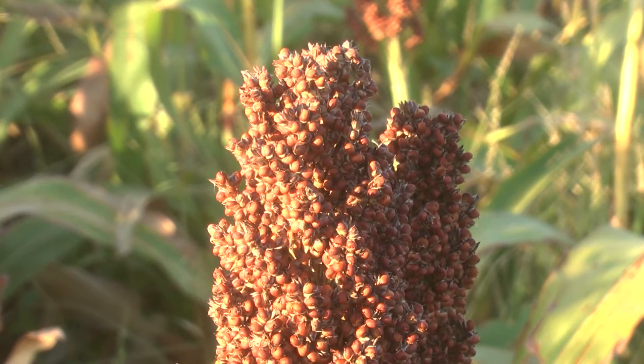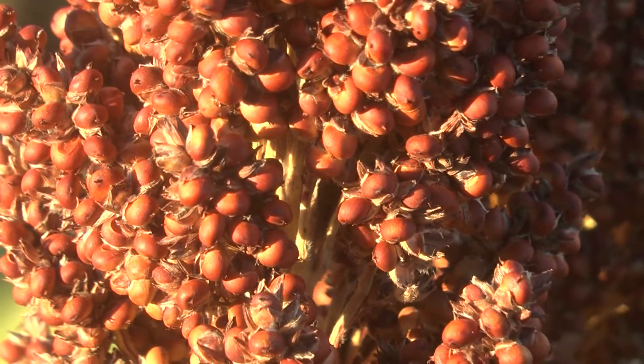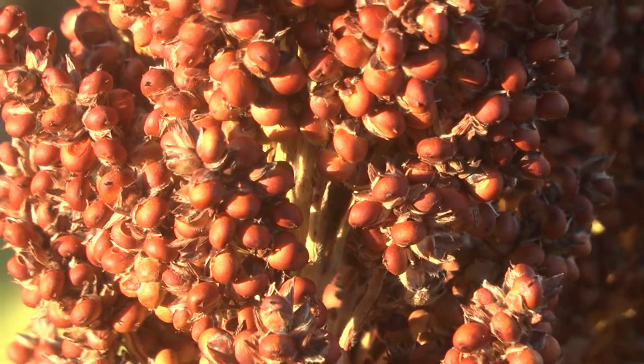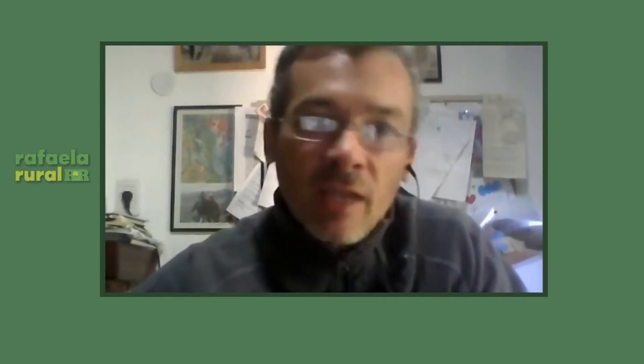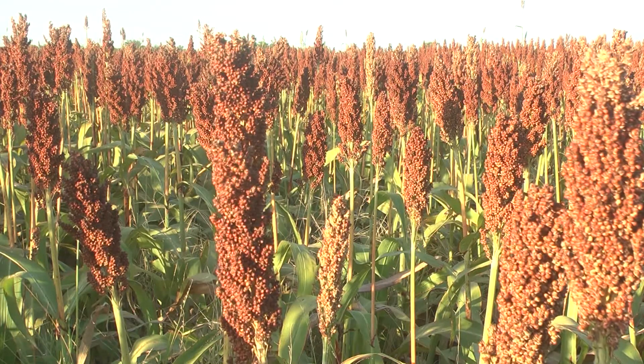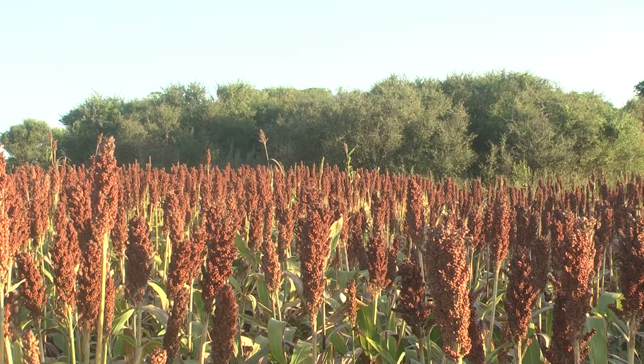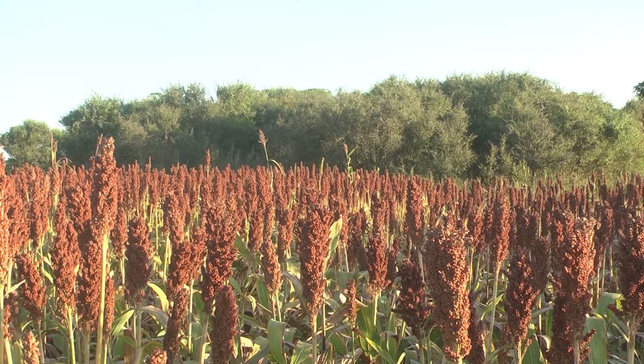Hay un momento en que el sorgo en febrero está produciendo, le decimos que es una fórmula 1 de la forrajera, porque está produciendo algo de 180 kilos de materia seca por hectárea por día. Para llevarlo a términos más simples, son los requerimientos de 10 novillos aproximadamente por día. Esto hace que tenga un beneficio en la oferta de forraje, que a su vez estabiliza el alimento en primer lugar, y después la producción de carne.